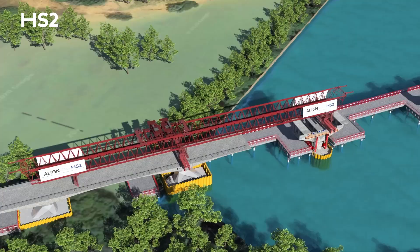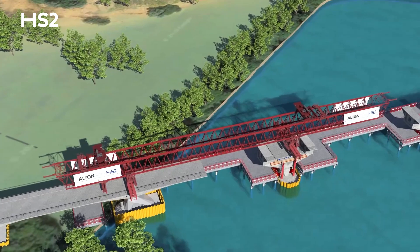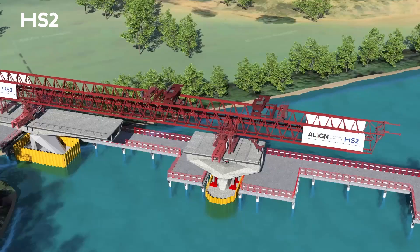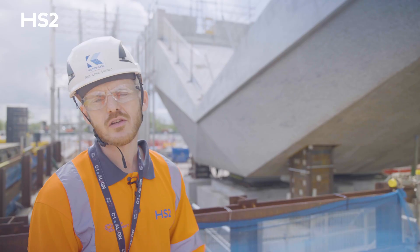After we build the V piers, the deck team will come in with their prefabricated segments. The launching girder will come in and install those segments, which are cantilevered off using infills and glue to keep it together, spanning across the V and then across each pier.